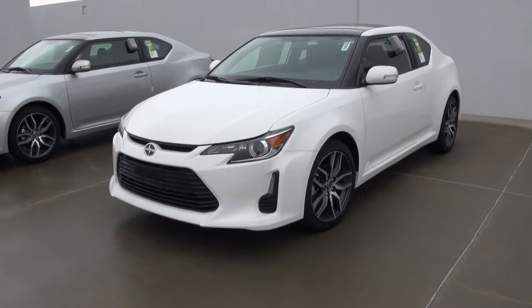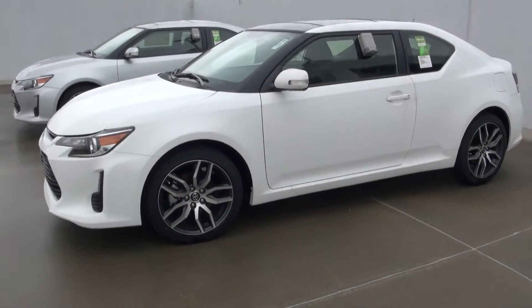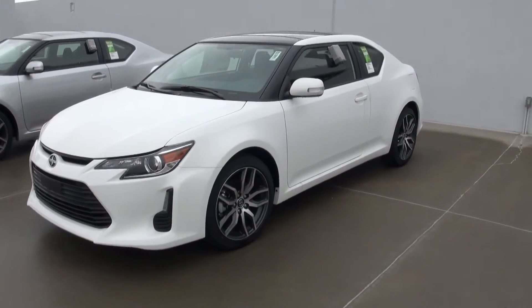Hello Simon, this is Todd with Scott Clark Toyota. I want to thank you for your interest in the 2013 Scion TC. This is just a couple of them we have here on our lot. I wanted to give you a quick little preview here.